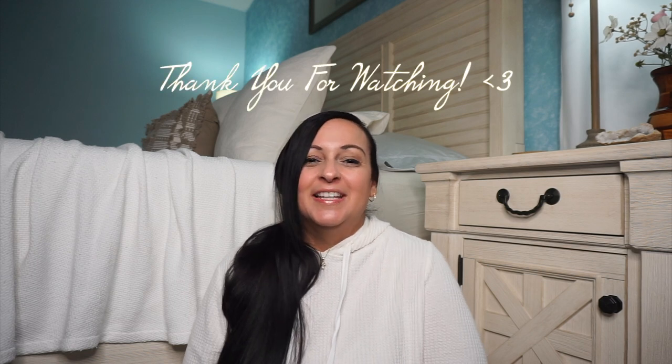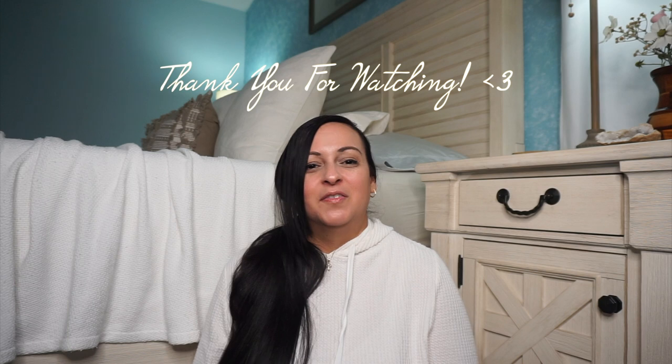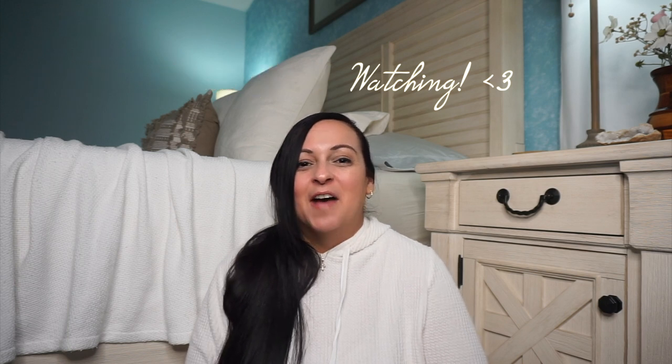That is everything I have from Dollar Tree and I hope you can get some ideas from here. I hope you liked and enjoyed watching this video. If you did, please like and subscribe for more future videos — I would love to have you here, and I will see you again in my next video.